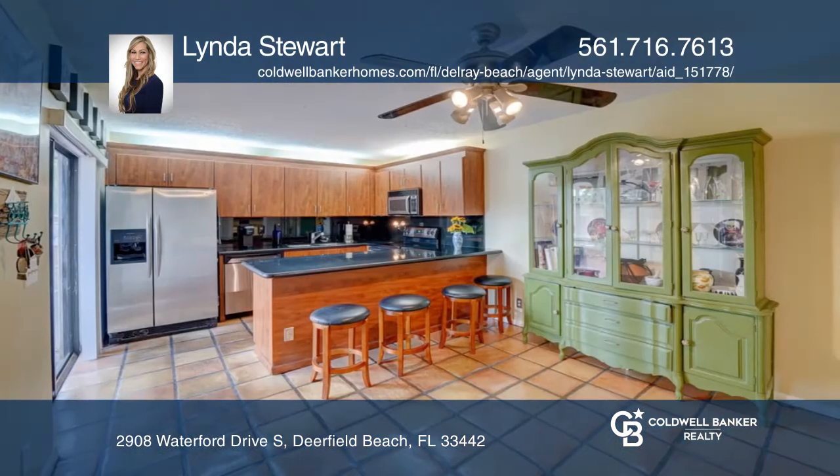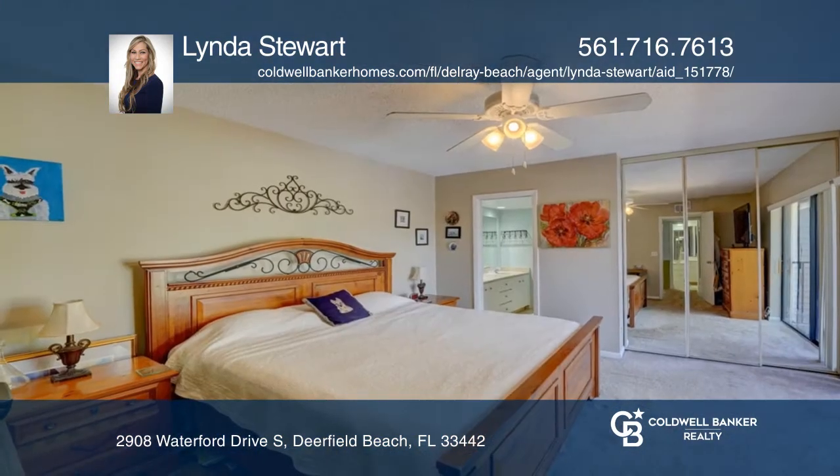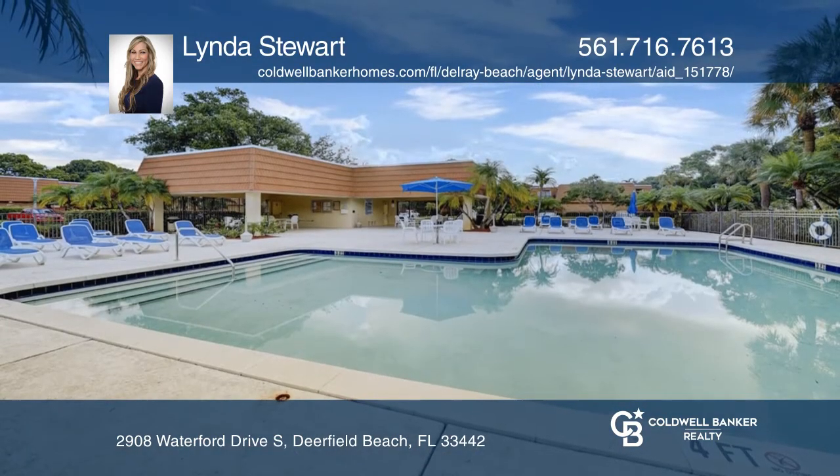This home boasts two bedrooms and two and a half bathrooms, a new washer and dryer, stainless steel appliances, authentic Mexican tile, and granite countertops.